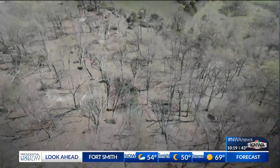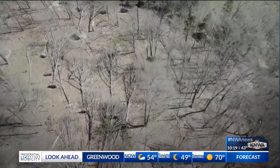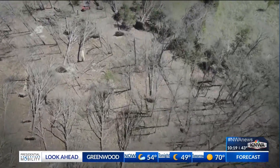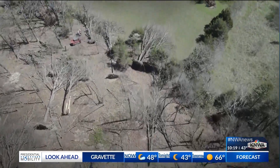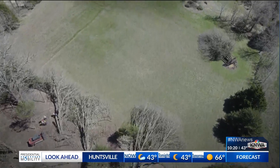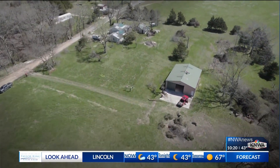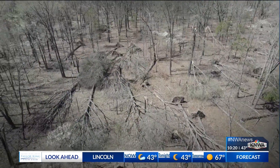Let's show you some drone video that I shot earlier today. This is just to the west of Garfield — the second tornado that touched down as it made its way east-northeast towards Garfield on the north side. You can see all those trees that were knocked down. It definitely caused a few homes to be damaged and also ripped up some tin off the roofs.